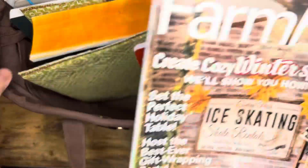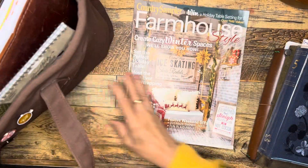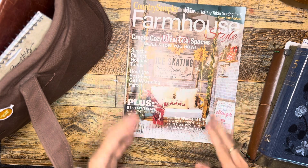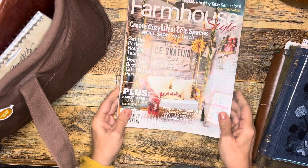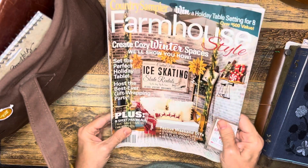In the back I have a farmhouse magazine. I was looking for Cottages and Bungalows — their fall October-November edition — but I can't find it anywhere. I did find this Country Sampler one for winter, so I'm just waiting until after Thanksgiving to enjoy looking at it.